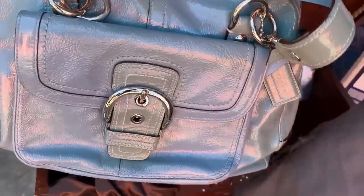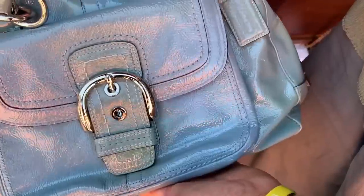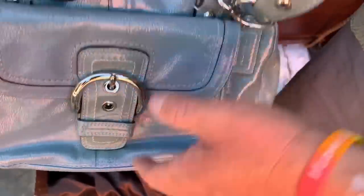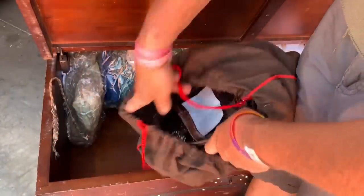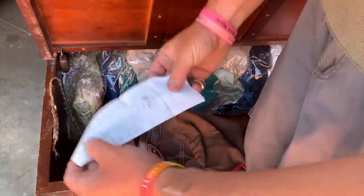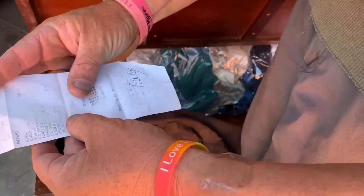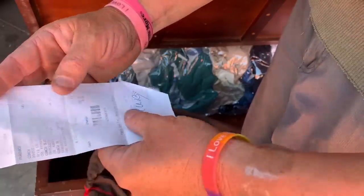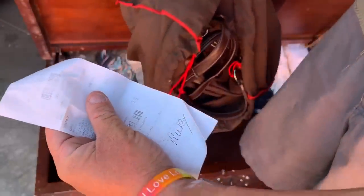We've got a little Coach thingamajigger here. Nice. Look at this — it's blue leather. I'm liking these. Once you know about these, ladies and gentlemen, please comment below. Okay, what do we got here? A Macy's receipt — what'd they buy? Coach: $148. Coach: $138. Coach: $98. Okay. This makes it a lot more genuine — this stuff is real right here. That's proof in the pudding. Case closed.